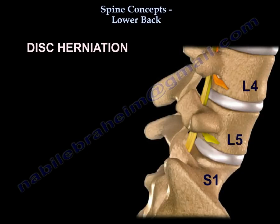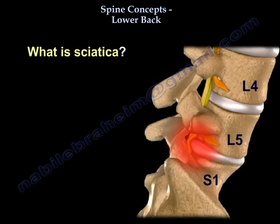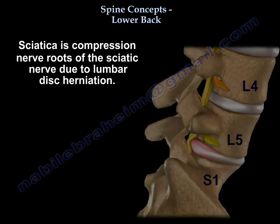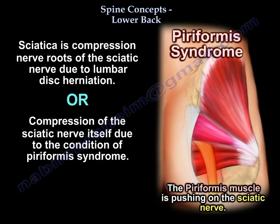Disc herniation affecting either L5 or S1 nerve roots will give you sciatica. Sciatica is compression of the roots of the sciatic nerve, as in disc herniation, or compression of the sciatic nerve itself, as in piriformis syndrome.